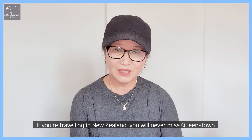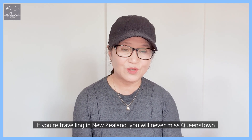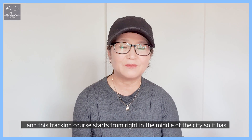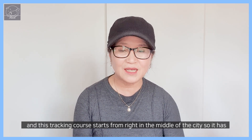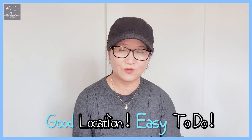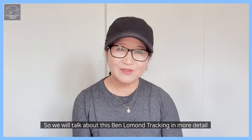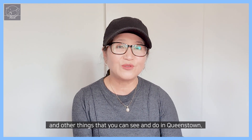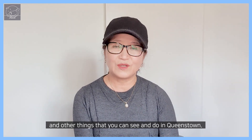If you are traveling in New Zealand, you will never miss Queenstown. This trekking course starts from right in the middle of the city, so it has a good location and it's easy to do as well. We will talk about Ben Lomond trekking in more detail, and other things that you can see and do in Queenstown.